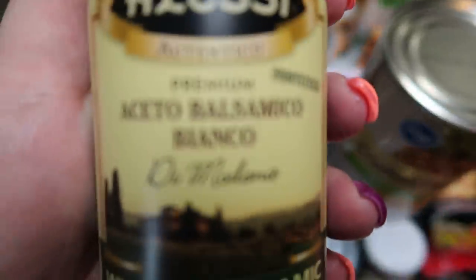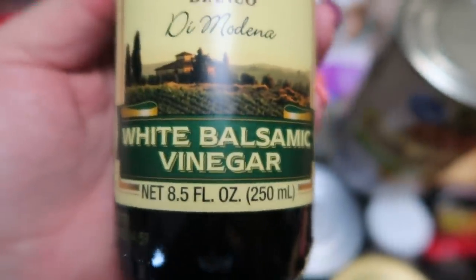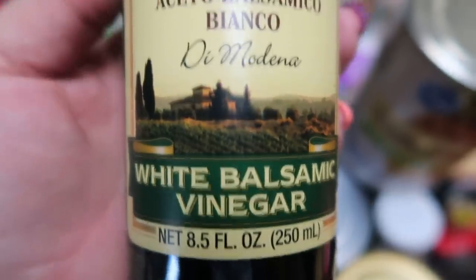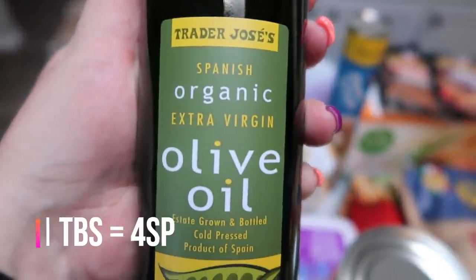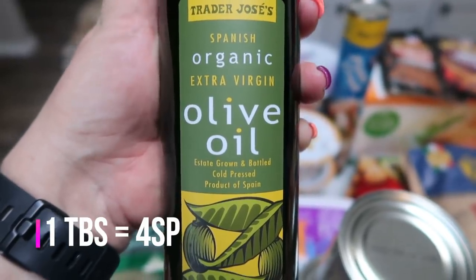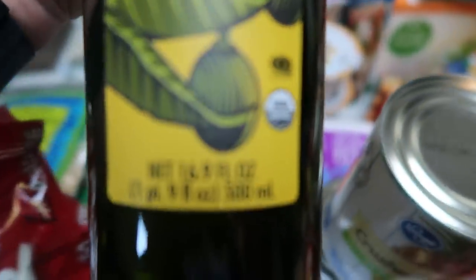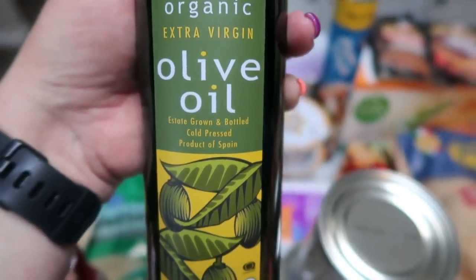I'd never heard of this before, but this is white balsamic. I was excited to find it — I've literally never heard of white balsamic, but I had a recipe that called for it, so I went ahead and grabbed a bottle. Of course, while I was at Trader Joe's, I restocked my olive oil. I love the Trader Joe's brand of olive oil — it is the best, and so inexpensive. This bottle is 16.9 ounces and was only $5.99.